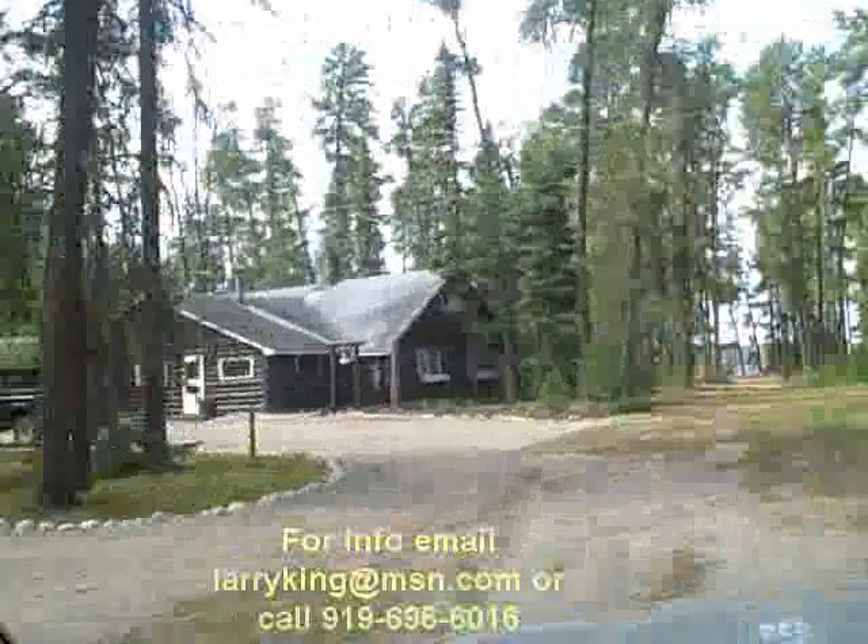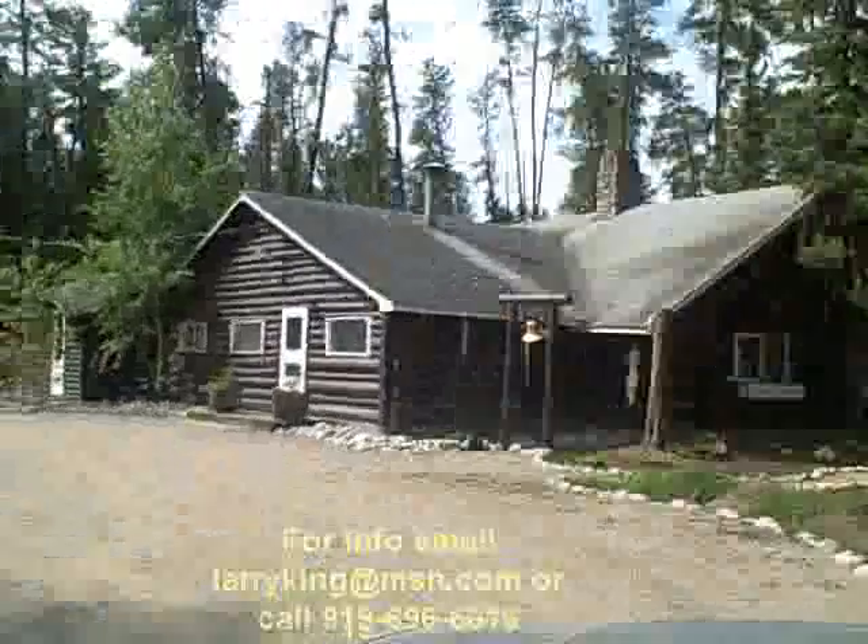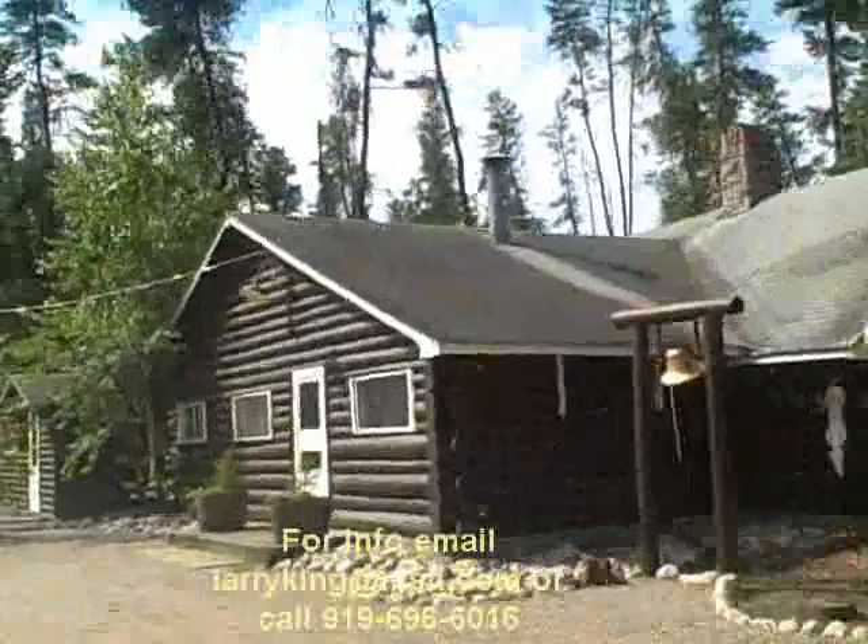We're pulling into the lodge area now, and I'm going to show you on the inside just how nice it is.